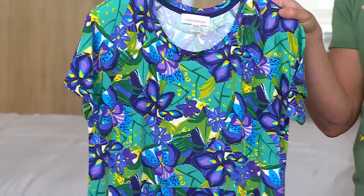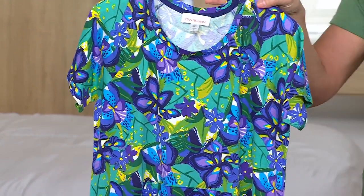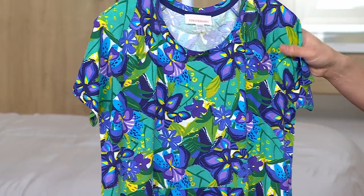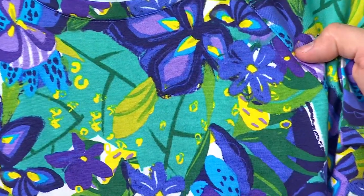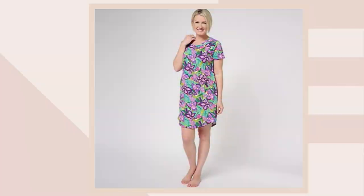Then we have this one — the cobalt — which is a really deep, rich color. I think it's called cobalt. You've got deep, rich purples in here, but you also have deep, rich blues as well. And then on QVC.com we'll see the wisteria, which is more like a lilac-y purple combination.